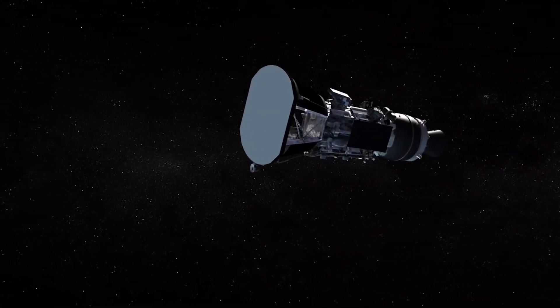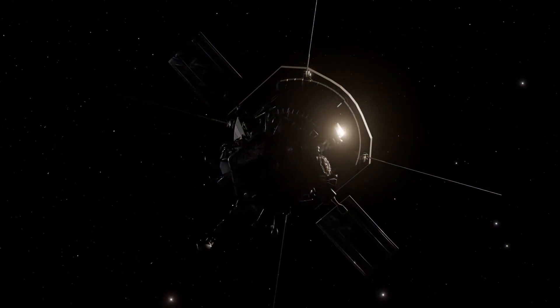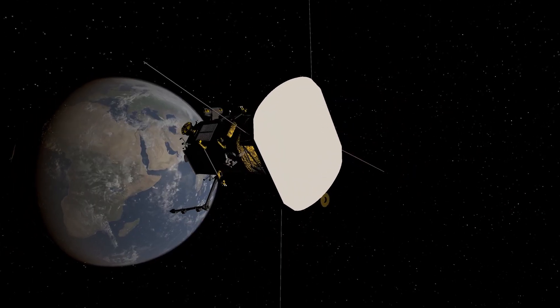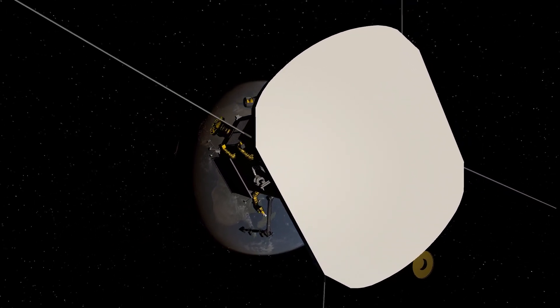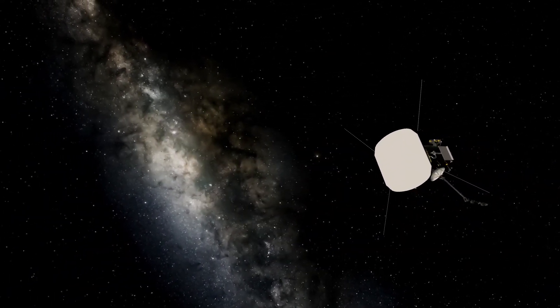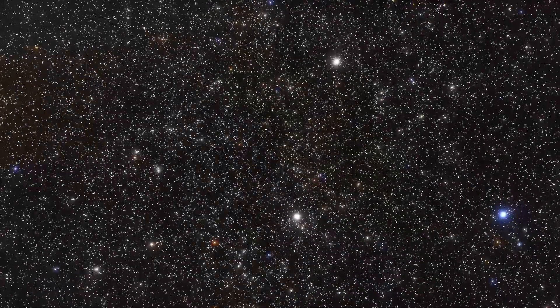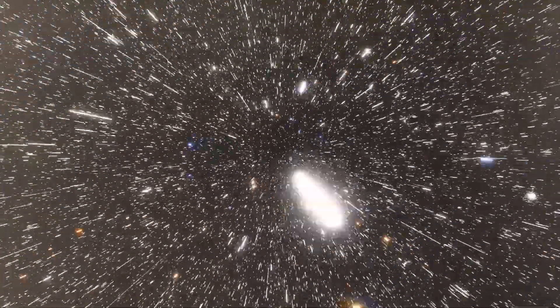The Parker Solar Probe is a true marvel of modern technology and a shining example of the incredible things we can achieve when we put our minds to it. With its cutting-edge heat shield, powerful rocket engine, and ingenious use of gravity assists, the spacecraft is breaking records and pushing the boundaries of our understanding of the Sun and its corona. It is a testament to the ingenuity and perseverance of the scientists and engineers who designed and built it, and it is sure to continue providing us with groundbreaking insights for years to come.